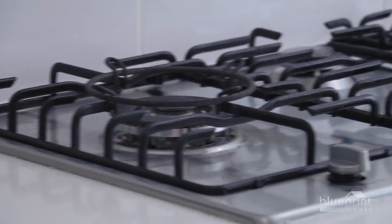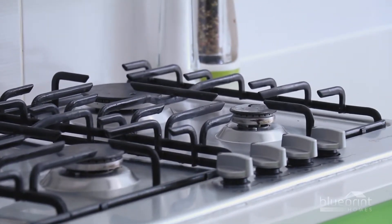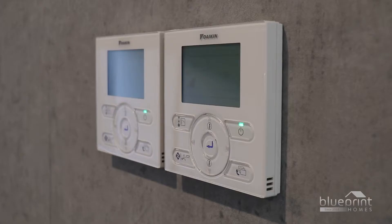All appliances installed by Blueprint Homes are covered under the manufacturer's warranties. If you experience difficulties with an appliance, contact your client liaison officer who will arrange for repairs.